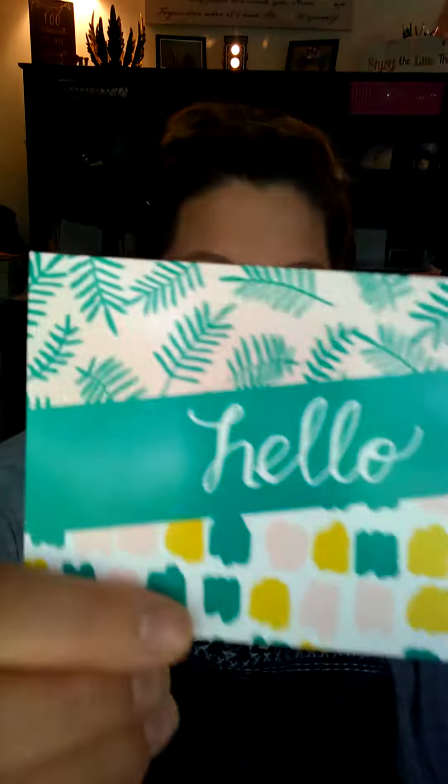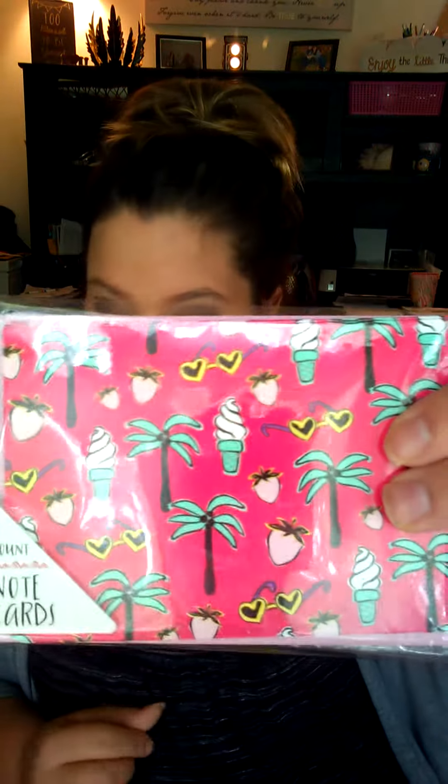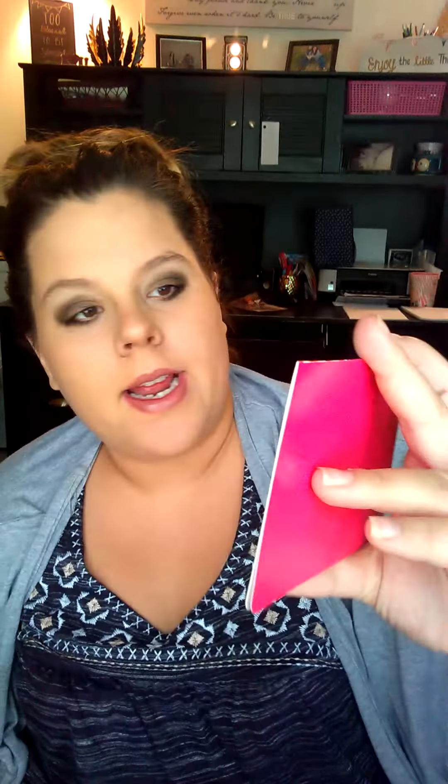Next, I think this one is so cute and summery. It just says "hello" and it's got like ferns. It comes with a plain white envelope with a little bit of pink on it, and on the back it's got that little fern leaf. And then next, this one's really summery as well — hot pink with ice cream cones, palm trees, sunglasses, and strawberries. That one comes with a cute little pink accented white envelope with heart sunglasses on the back.